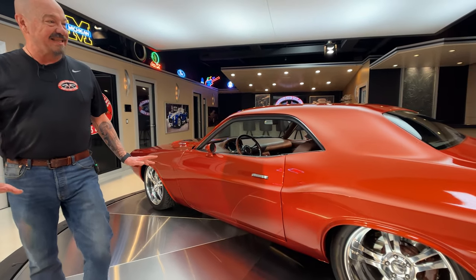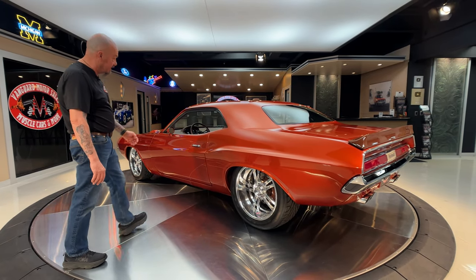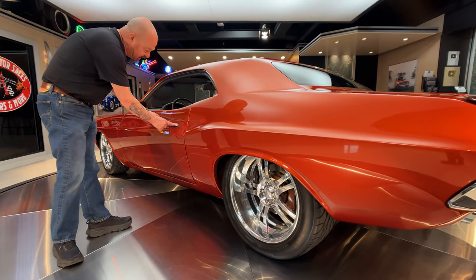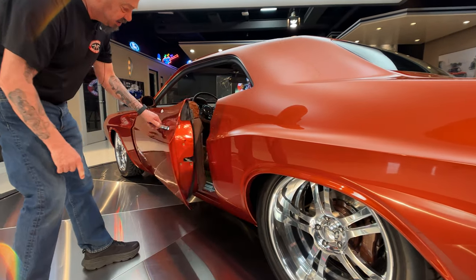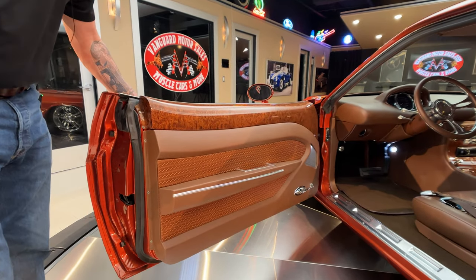She is gorgeous. Man, the stance is killer too — look at the stance on this thing, it's just amazing. Look at the fitment on the door, how it's nice and flush. Then we've got the custom handles. You give that a push, give that a pull, and then you're checking out this gorgeous custom interior.